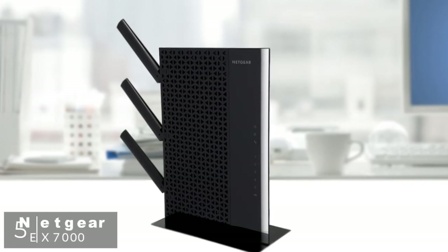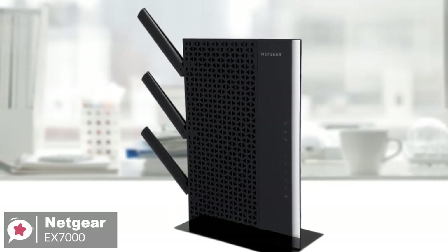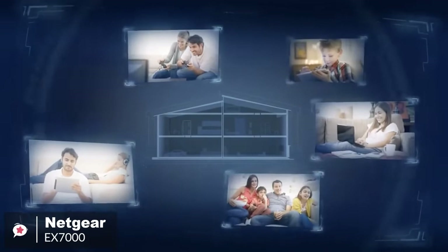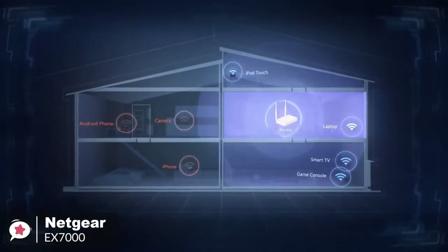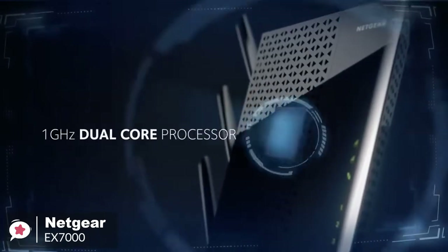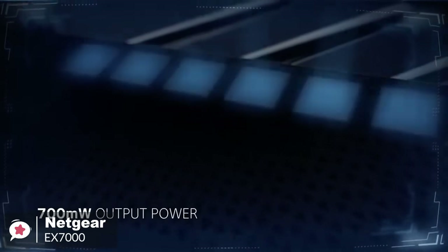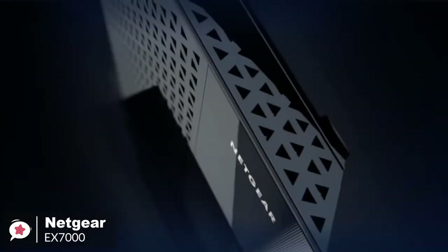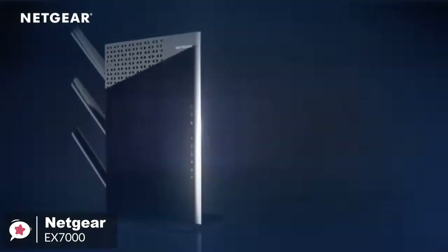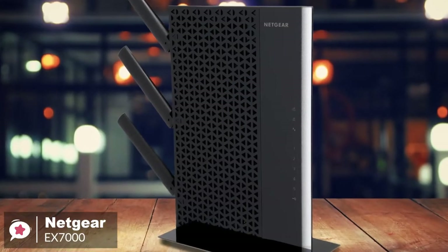At number 5 is the Netgear Nighthawk EX-7000. If you need the utmost in performance from an extended Wi-Fi network, plus the ability to connect a host of devices to it, then the Netgear EX-7000 could fit the bill perfectly. Design-wise, it's largely built from plastic, so the Netgear EX-7000 is light for its size at just 635 grams. It isn't the toughest design, though it looks nice enough, featuring a glossy back and grey finish throughout.